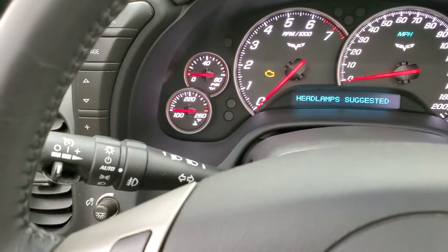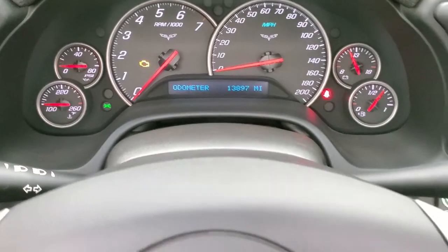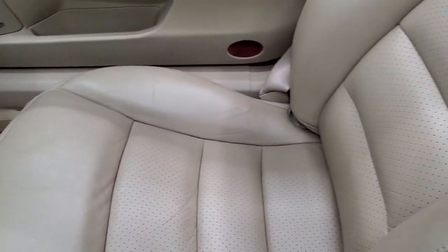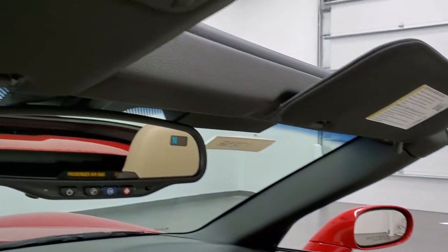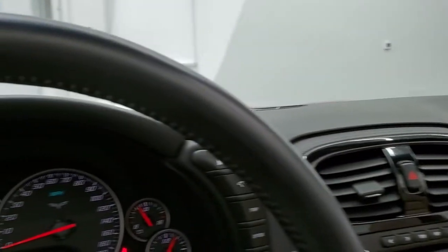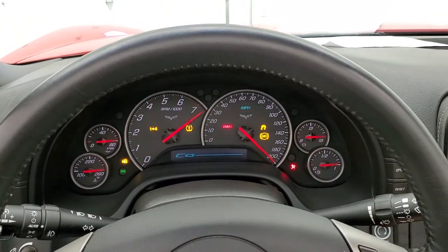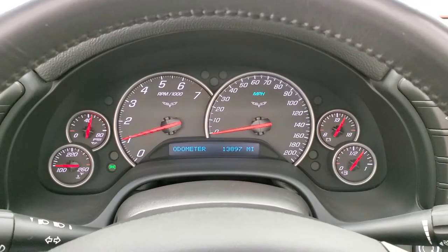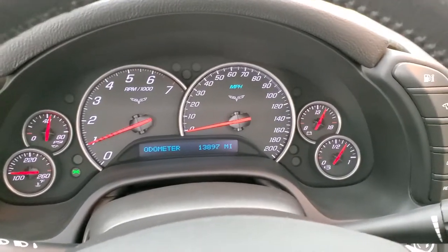It has the heads-up display with a digital speedometer projected on the windshield, and you can change the brightness on that. It has auto headlamps. The passenger side has that Lloyd floor mat. The passenger seat is in excellent condition — no rips or tears, and the car has never been smoked in. You get OnStar capabilities, compass display, and HomeLink buttons for your garage door, security systems, and lighting. As promised, we're going to start it up now so you can hear the exhaust. No check engine lights or anything like that.